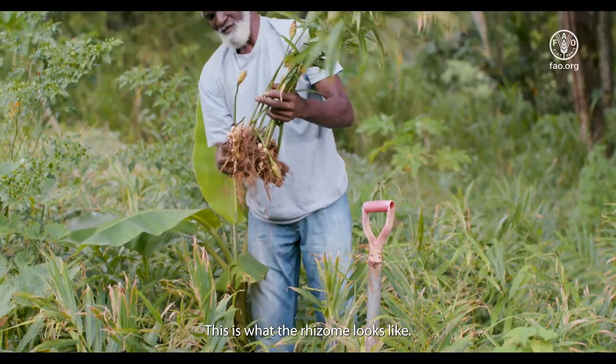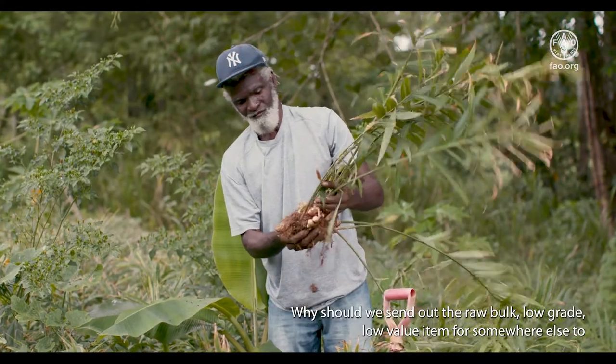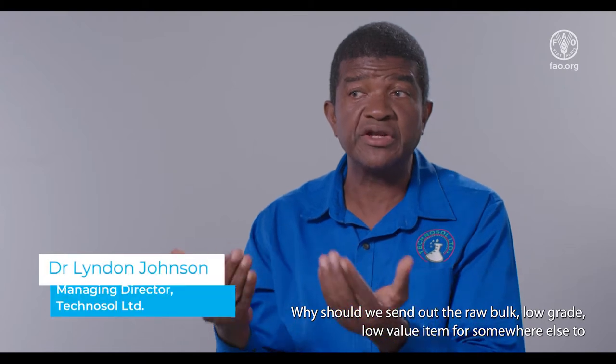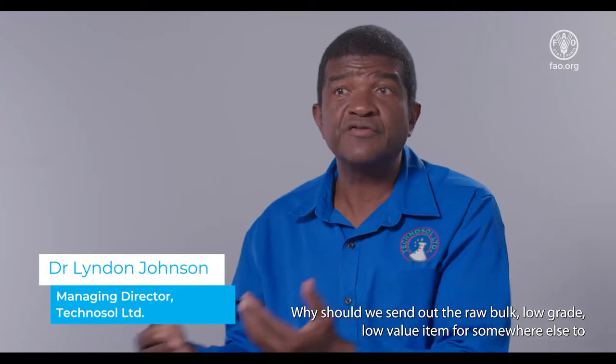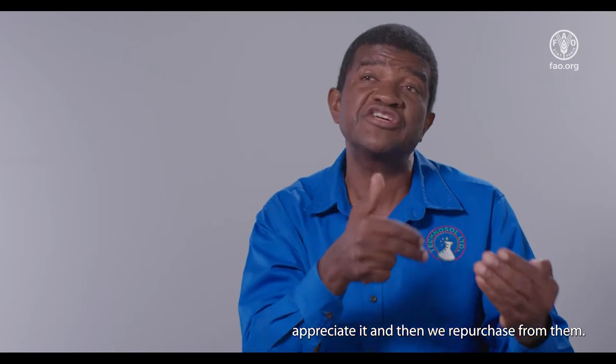This is what the rhizome looks like. Why should we send out the raw, bulk, low-grade, low-value item for somewhere else to appreciate it, and then we repurchase from them?